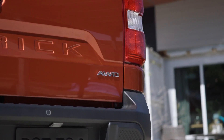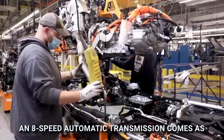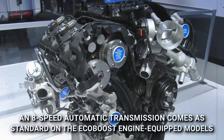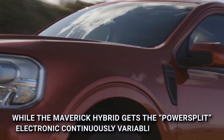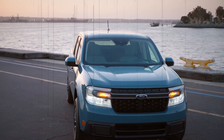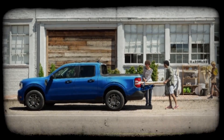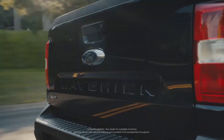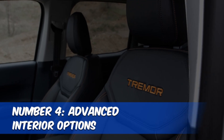Ford has been tight-lipped about the long-anticipated Maverick Lightning EV, but all fingers point to this new variant being revealed sometime next year. Just like the previous year, Ford will offer all powertrains in both all-wheel drive and front-wheel drive configurations. An eight-speed automatic transmission comes standard on EcoBoost-equipped models, while the Maverick Hybrid gets a power-split electronic continuously variable transmission, keeping the power band in the optimal range at all times.